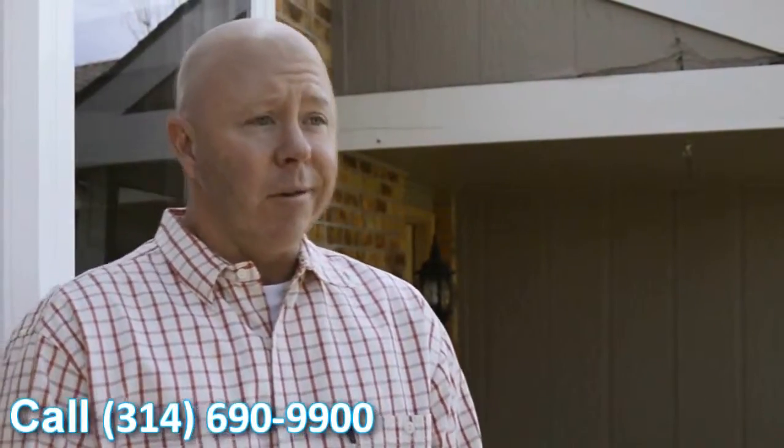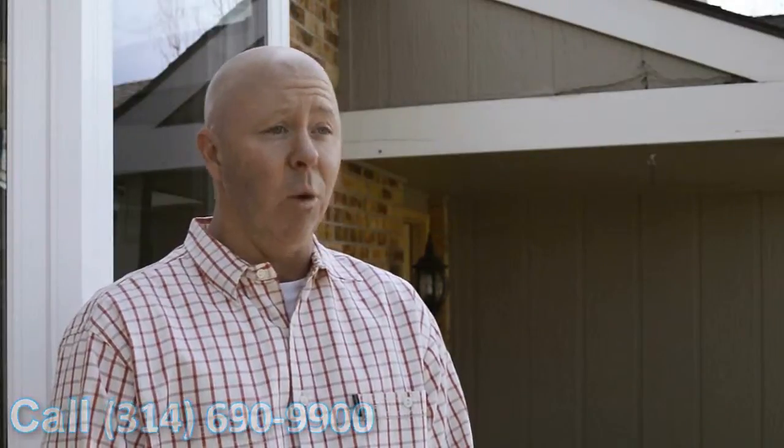Very happy with the windows. They look great. They definitely add a feel to the house — it looks better. It's going to help with the overall value of the house. Definitely looking forward to seeing the cost savings we're going to get this coming winter.